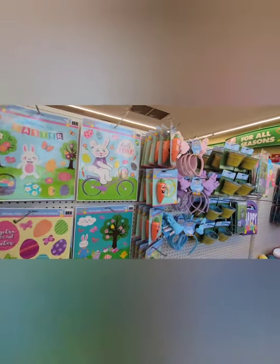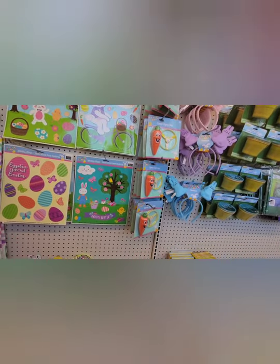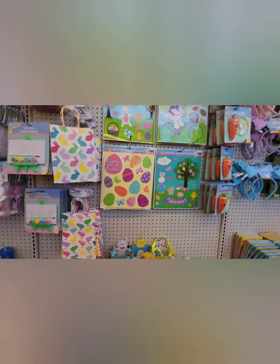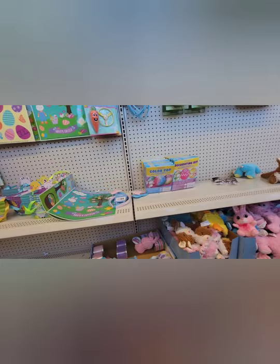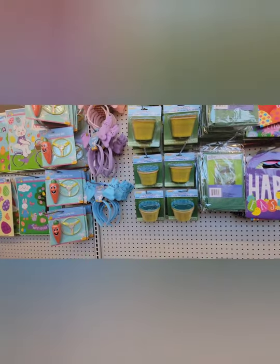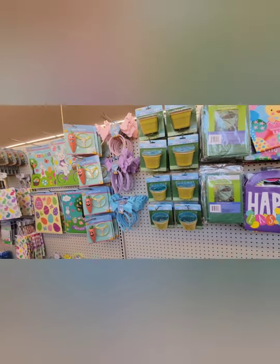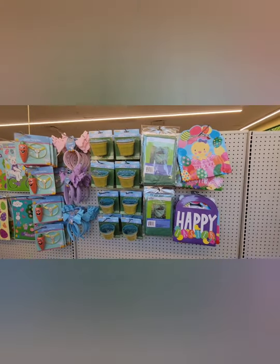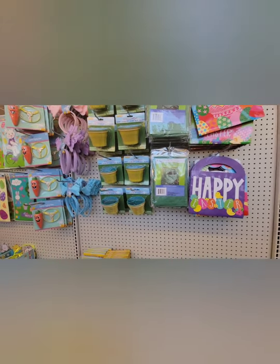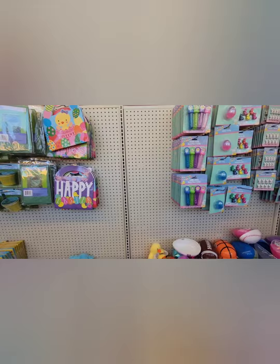Some more ear heads, some toys, some window clingies. Looks like they're out of some things, but they've had the Easter stuff in for quite a while. There's decorating kits, coloring cups, looks like some garden stuff and leaf bags. And there's some bubbles.